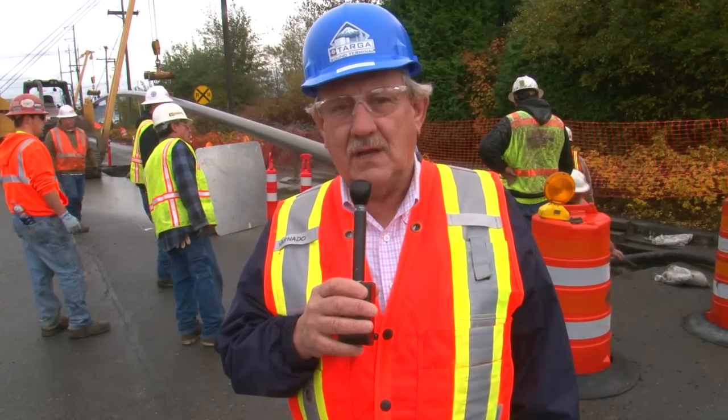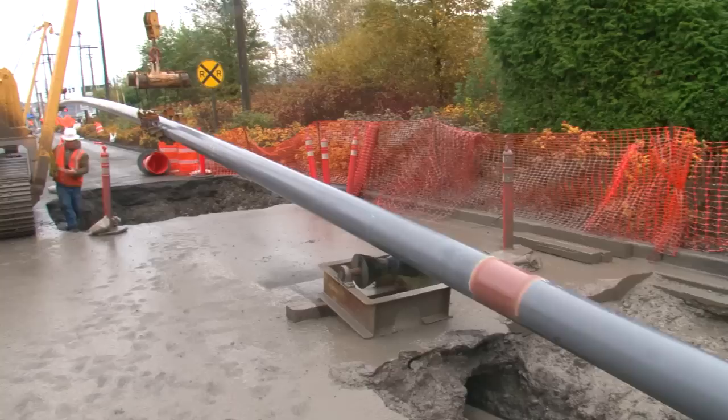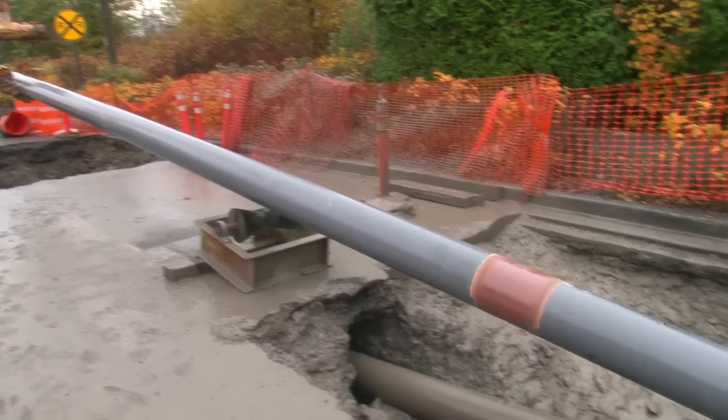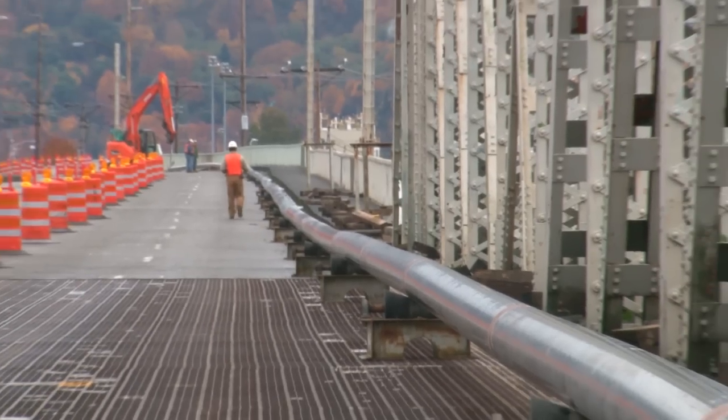There were numerous reasons we went with directional drilling on this project. It's a lot easier and faster, especially with all the utilities in the road. It would have probably taken us six to nine months to do this job, and we expect to finish the whole job in about three to three and a half months.